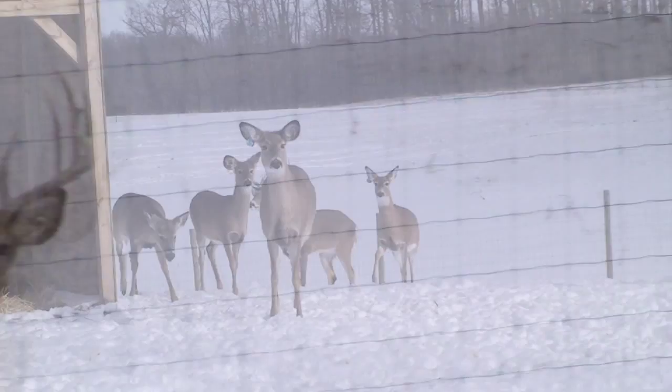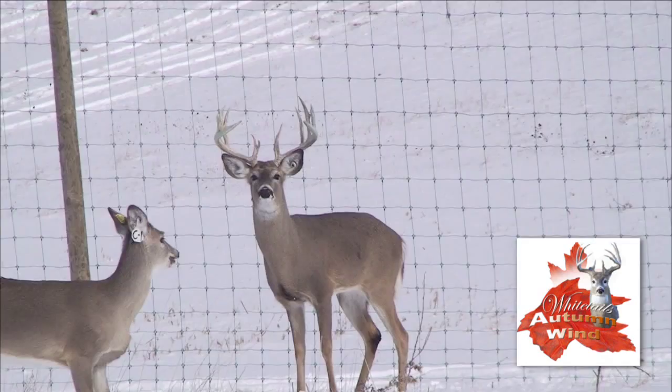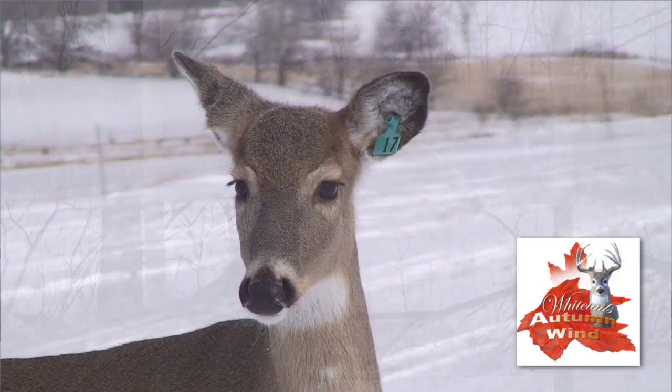All my does I've got this year out of Hailstorm and Sleetstorm, so all those girls are gonna be bred to Rolling Timber. They should all be bred as of now, so we'll just wait until the spring and see what kind of babies we get on the ground.